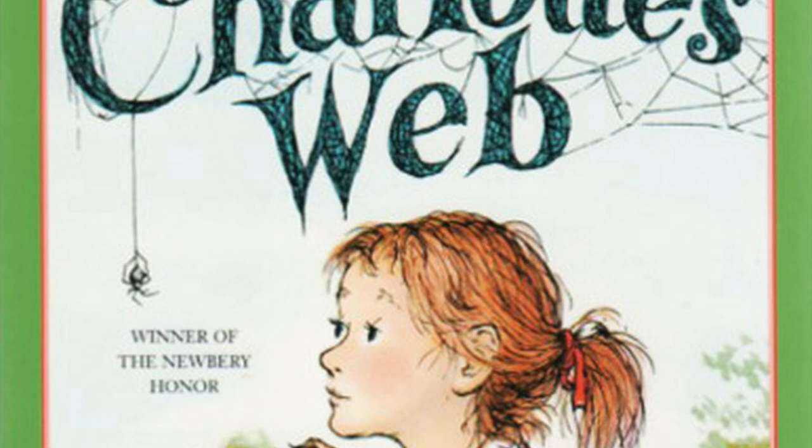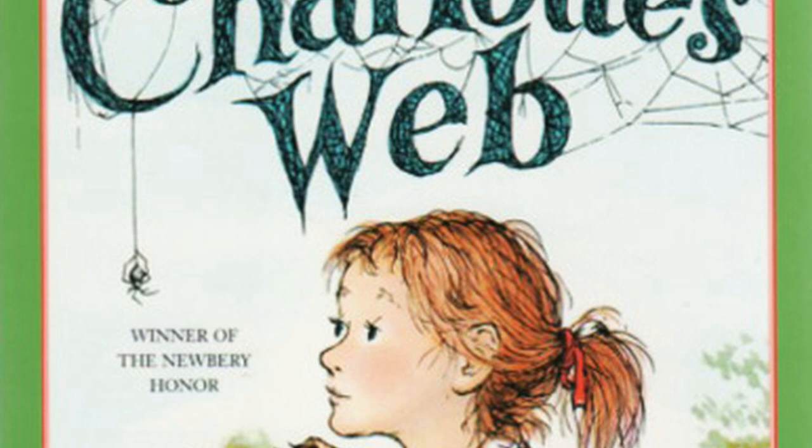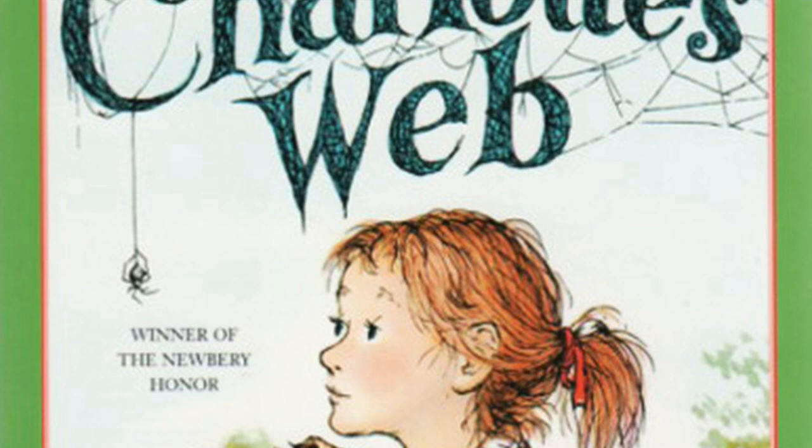Mr. Zuckerman did not allow her to take Wilbur out, and he did not allow her to get into the pig pen. But he told Fern that she could sit on the stool and watch Wilbur as long as she wanted to. It made her happy just to be near the pig, and it made Wilbur happy to know that she was sitting there right outside his pen. But he never had any fun — no walks, no rides, no swims.